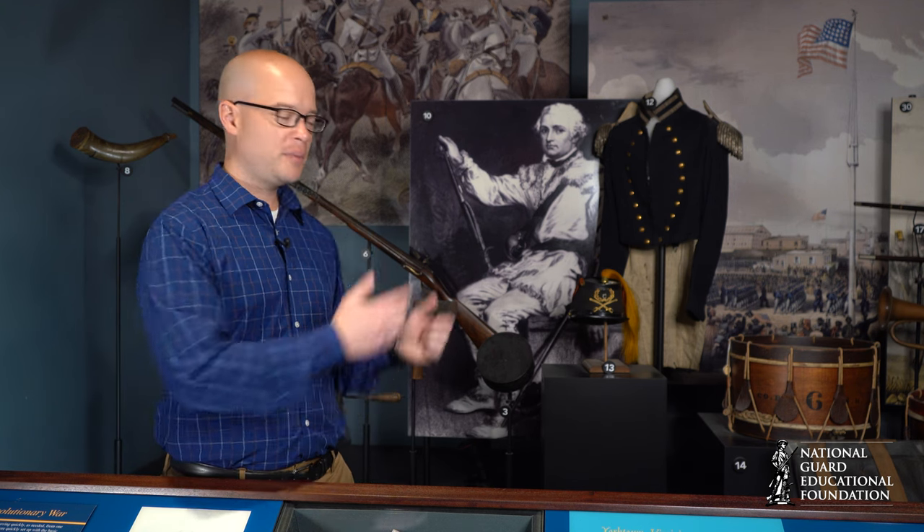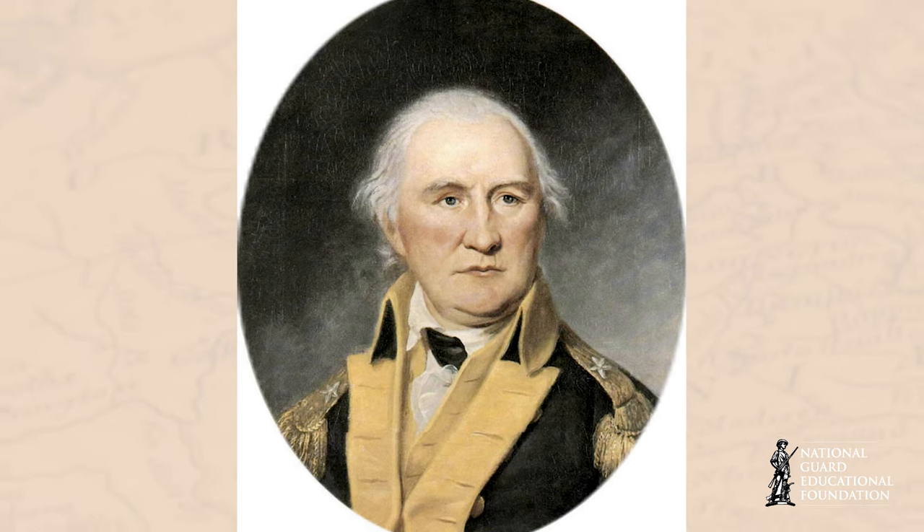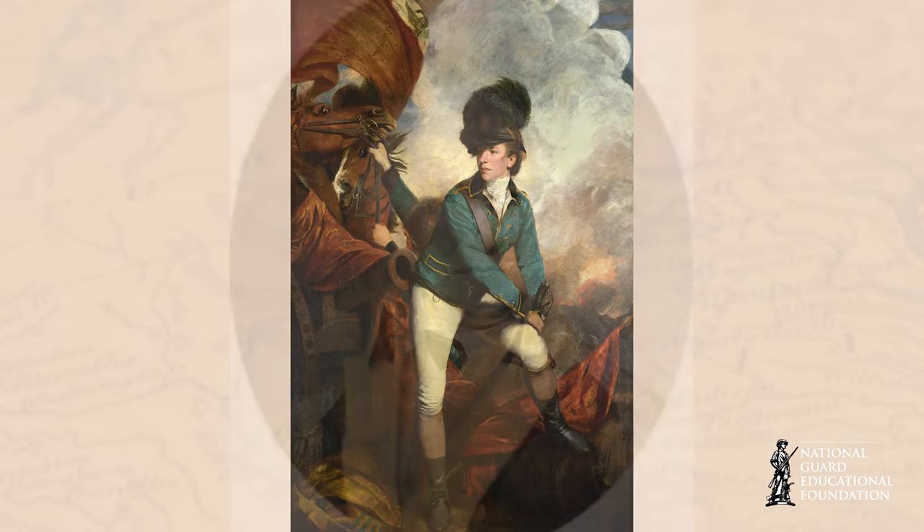On January 17th, 1781, American Brigadier General Daniel Morgan, pictured here, clashed with British Lieutenant Colonel Bannister Tarleton at the Battle of Cowpens in South Carolina.